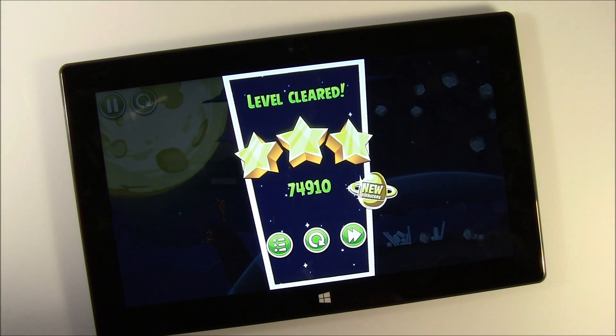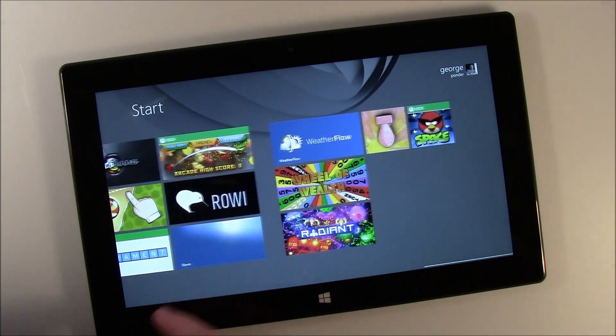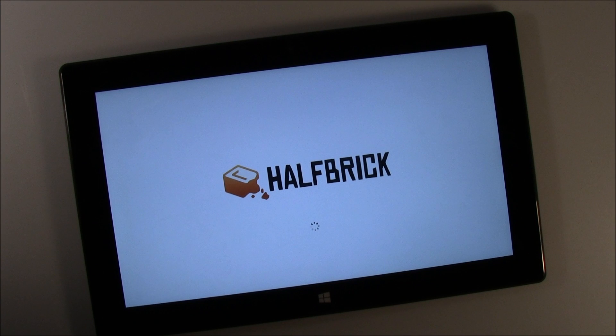Now the one game that I've noticed is a bit slow on loading is Fruit Ninja. Go ahead and get out of this. I'm not really sure why — both Angry Birds and Fruit Ninja have to connect to your Xbox Live account. But for some reason, it just takes a while for Fruit Ninja to load. But once loaded, it's fine.